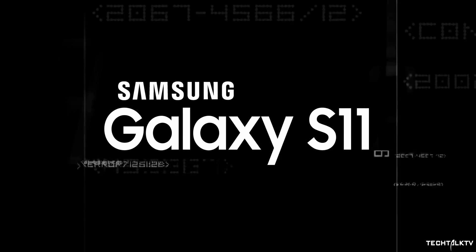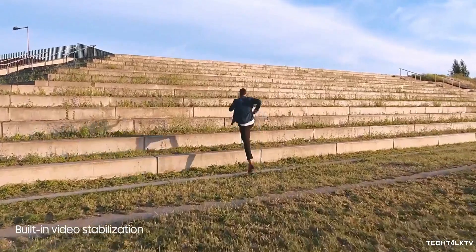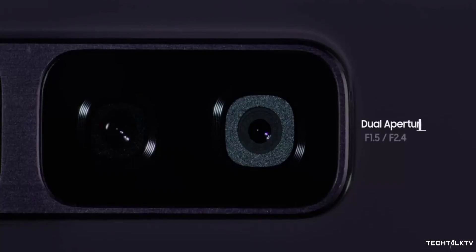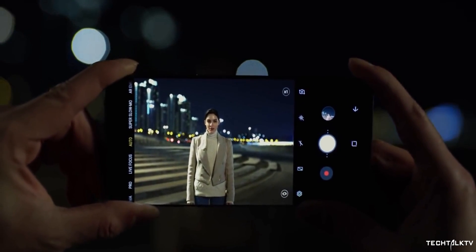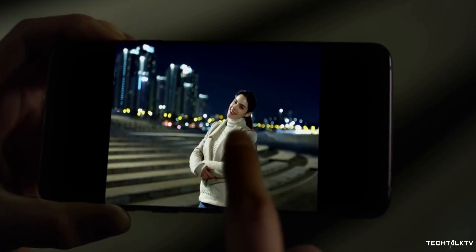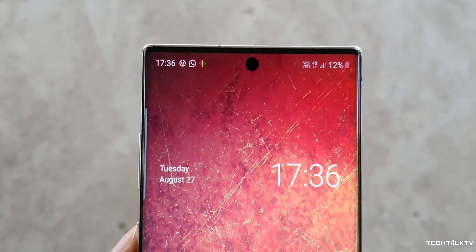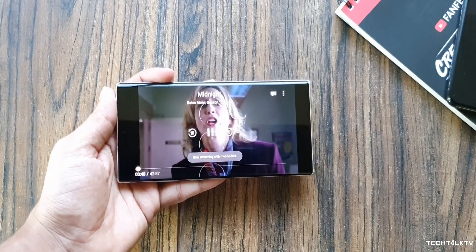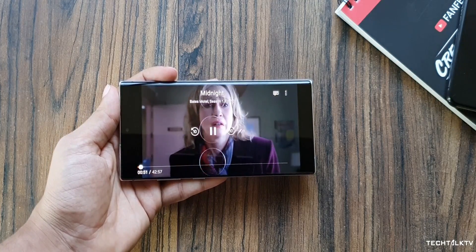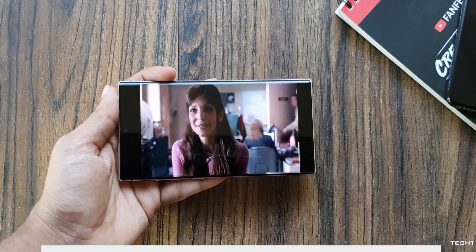The Galaxy S11 already sounds like it will bring some big and meaningful upgrades. The camera will certainly be the main selling point — I'm positive we'll also see a triple variable aperture camera, which was rumored for the Note 10 Plus but didn't happen. The camera sensor is also getting bigger for the first time in four years, and the hole-punch for the front camera is getting smaller as well. I'll keep you updated with every new development, so please consider subscribing, and as always, I'll see you tomorrow — peace out!